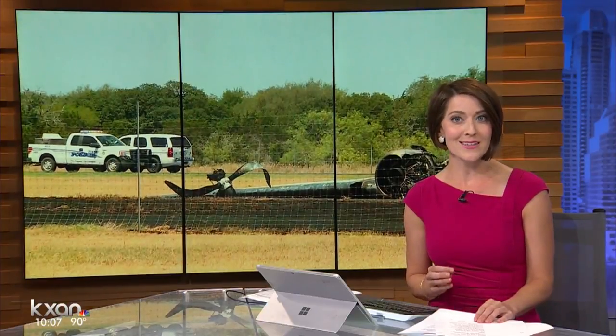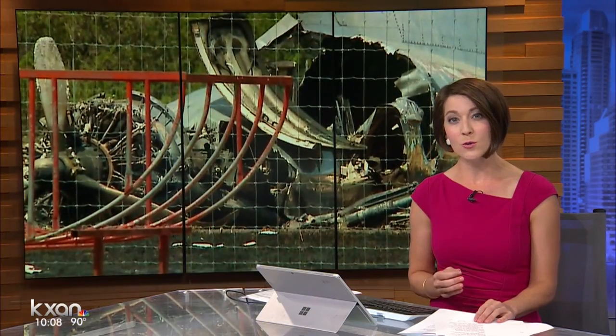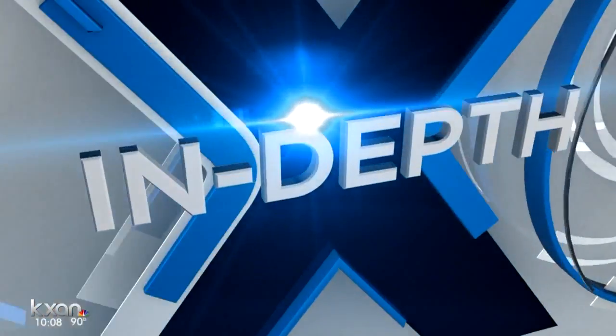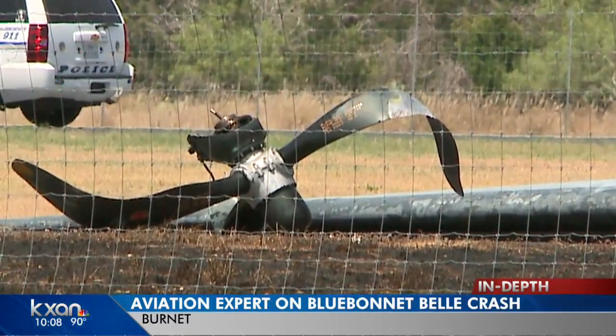Today we spoke to a former NASA engineer and licensed pilot who gave us in-depth insight into what could have happened. The three pillars: the man, the machine, and the environment. Michael Slack has spent a lot of time around airplanes. He's a former NASA engineer and now an aviation attorney. On top of that, he flies and operates a World War II North American AT-6 Texan.